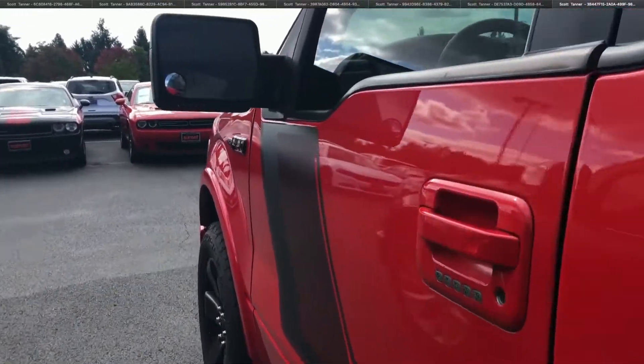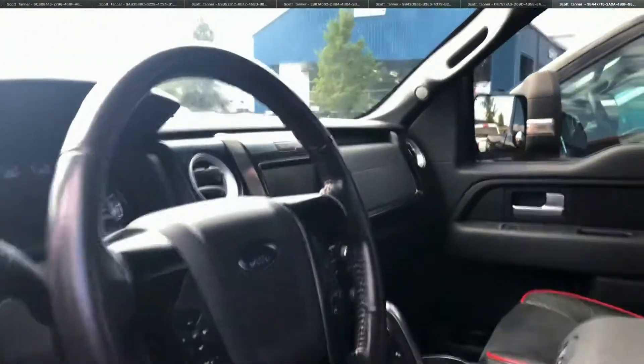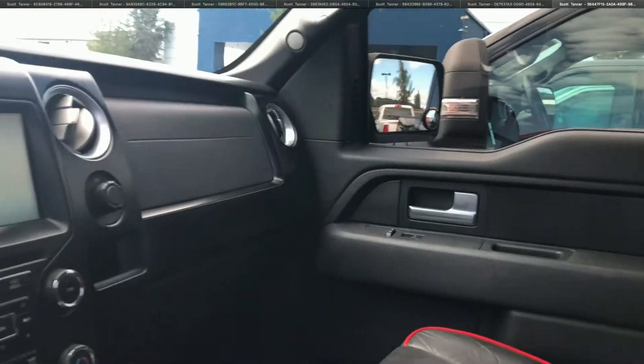We're going to make our way down the driver's side. No virtual video walk around would be complete without putting you in the driver's seat and showing the interior condition, which is absolutely flawless.